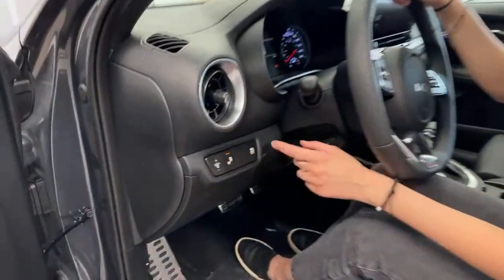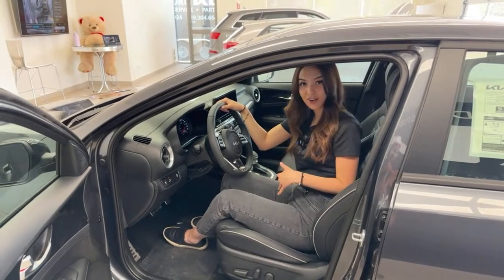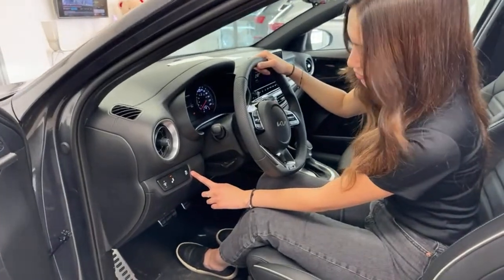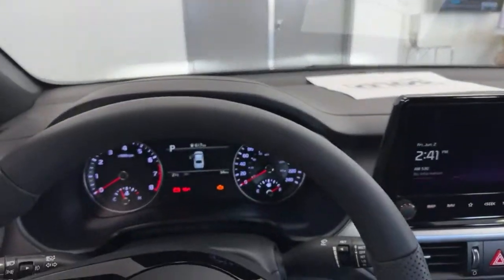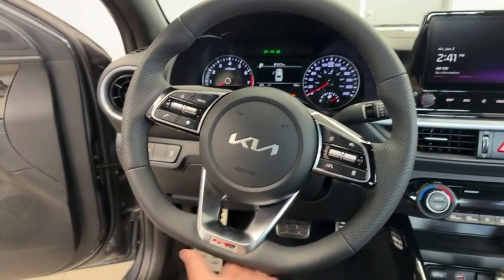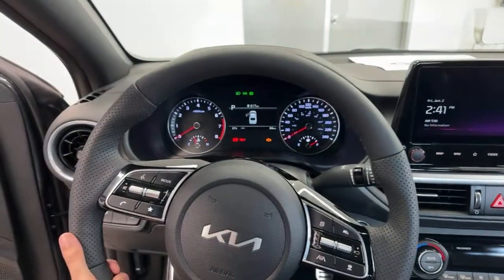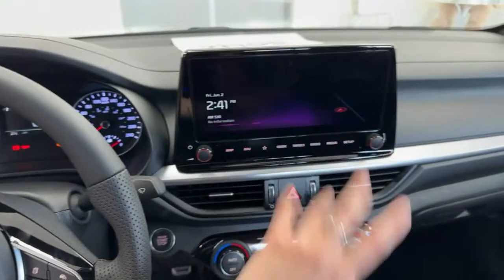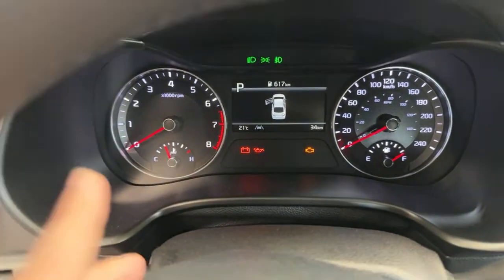On the left side we have our brightness adjustments and blind spot detection. This trim level features great safety features like forward collision avoidance, blind spot detection, lane keep and lane follow assist, and highway drive assist. The steering wheel has a more sporty look compared to other Forte trim levels — it has a flat bottom and a GT line badge on the very bottom. It is also heated, warming the entire wheel, not just certain touch points, so no matter how you like to drive your hands will be nice and warm. For our gauges, we have analog gauges for your speedometer and tachometer, as well as a fuel gauge and temperature gauge.